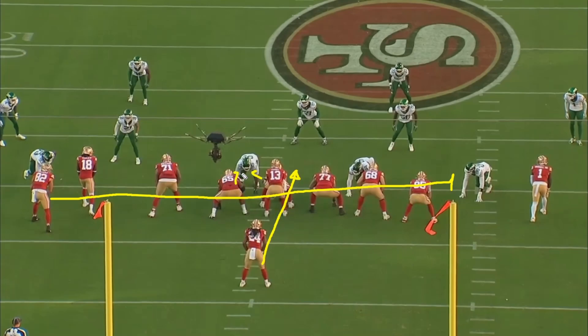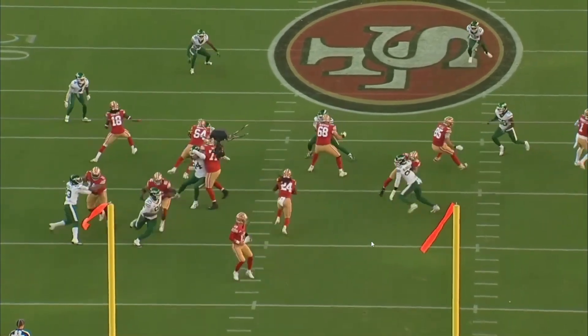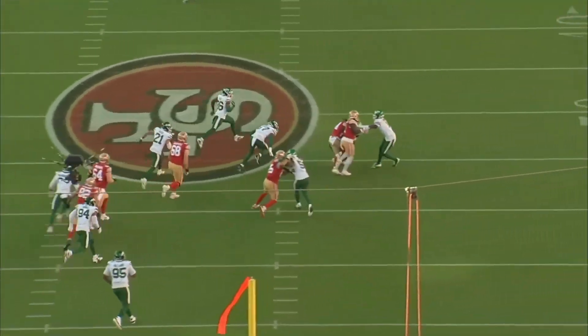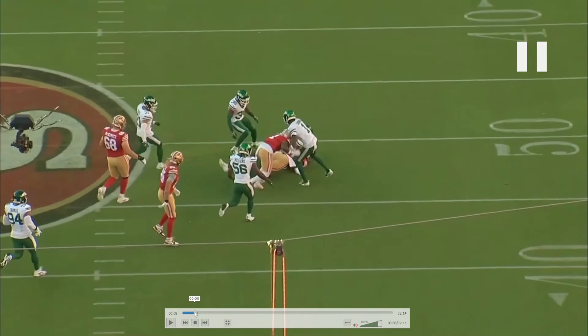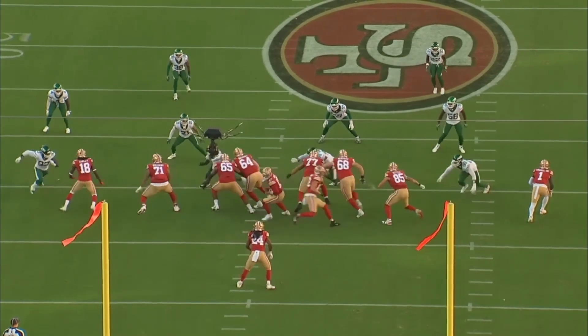Brock Purdy opens up to maximize the double team — we're going to work double team up here, double team up here, Kittle blocks here, Debo blocks here. And Trent Williams is going to go all the way out to that defensive end who's standing out in Timbuktu in this wide-nine look. We're going to run the play to give you an idea of just how open it is for Jordan Mason — he has a plethora of areas he can go.